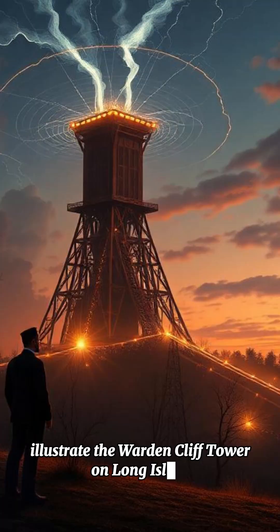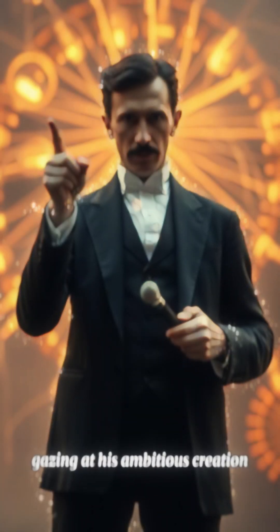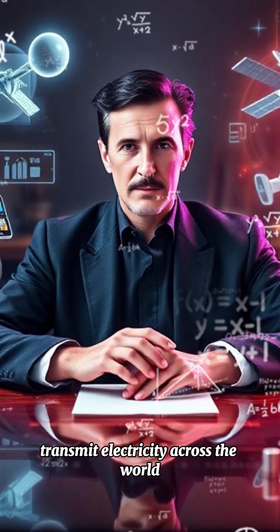Wardenclyffe Tower: The Wardenclyffe Tower on Long Island, with Tesla standing nearby, gazing at his ambitious creation. The massive tower is designed to wirelessly transmit electricity across the world.